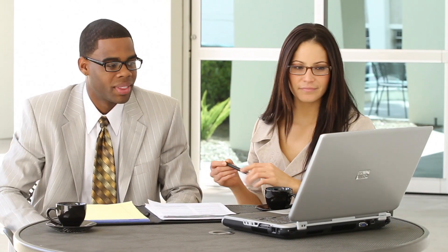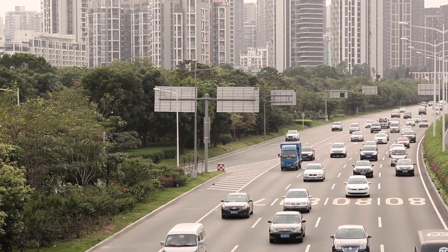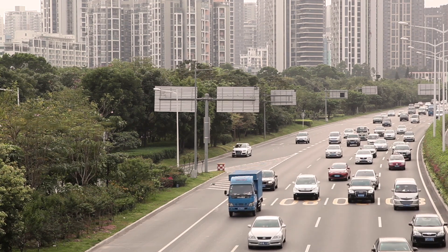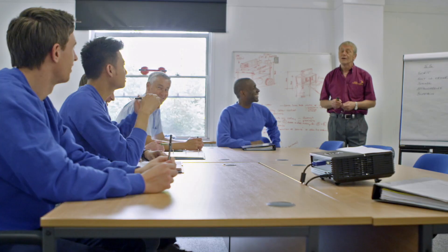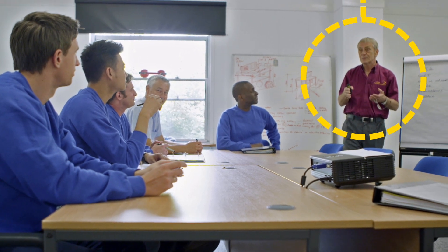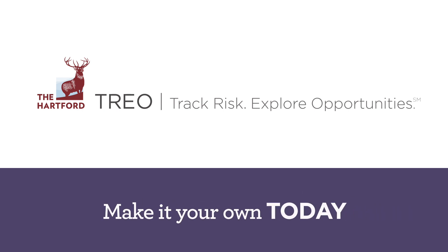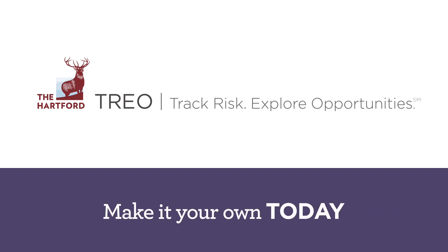Comparing those reports really paid off for one distributor. They discovered the fleet at one of their locations was experiencing an unfavorable trend in rear collisions. The Hartford provided our 3D driver training as the solution. Getting the facts about risk quickly and conveniently is vital. Make TRIO your own today and help mitigate risk to lower your costs.